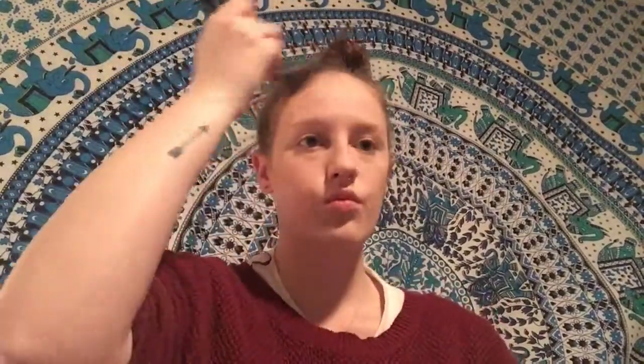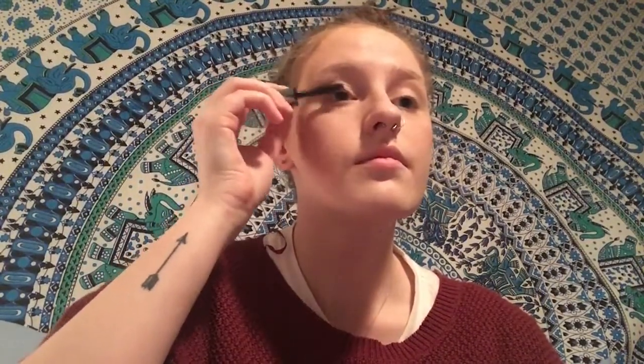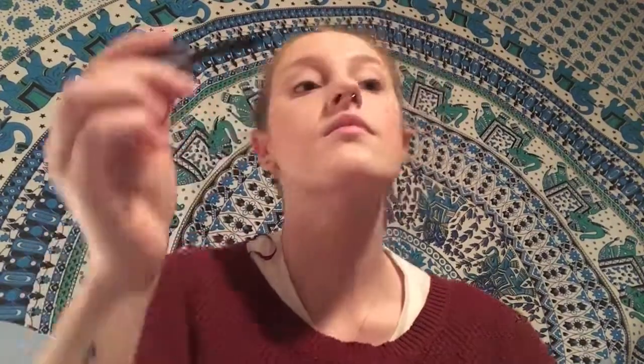And now I'm going to bronze with the Nude by Nature bronzer. I'm going to lightly do blush with the Dandelion by Benefit. And I'm using the Darrel little mascara — I'll try that out today.